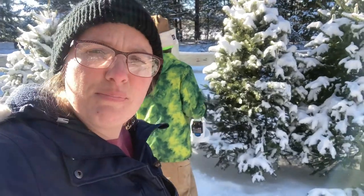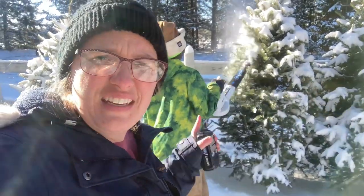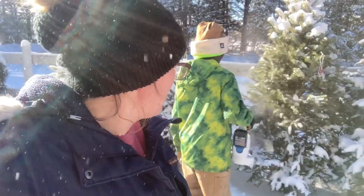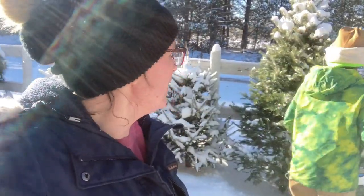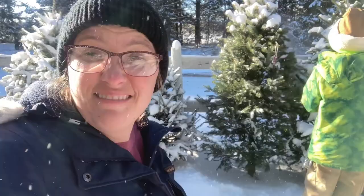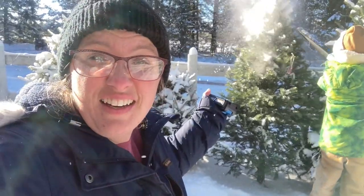This is just a small leaf blower. He got this for his birthday in a tool kit and he's able to put a battery in and just come down and blow off the trees with his leaf blower. And just like that our trees are nice and clean.